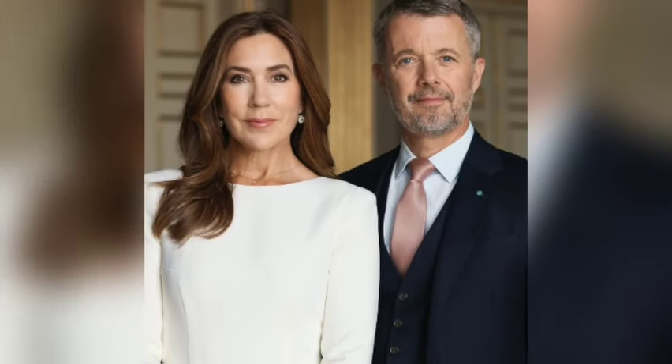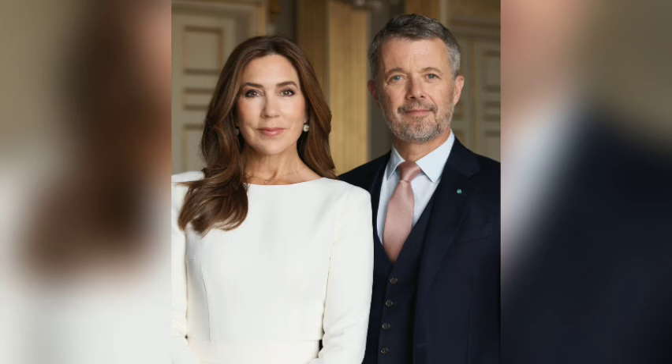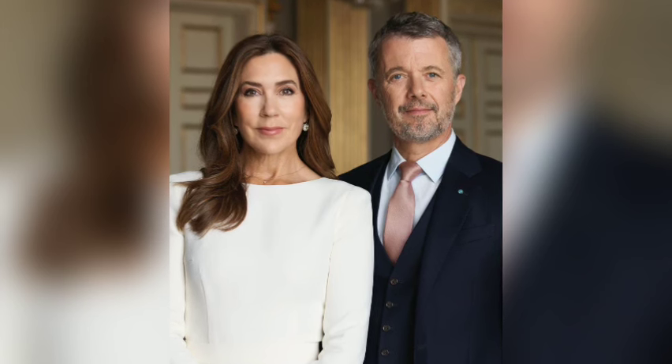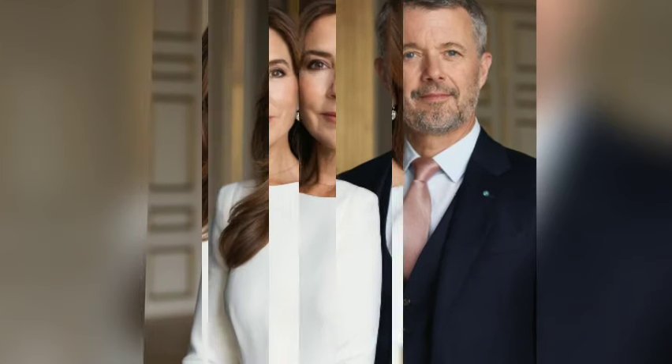Hello, everyone. Today, we're diving into a truly remarkable aspect of the Danish monarchy: the stunning new portraits of King Frederick and Queen Mary of Denmark. These images are more than just beautiful photographs — they celebrate their bond, legacy, and cherished values. What makes these portraits so special? Join us as we uncover the heartfelt stories behind them. And if you enjoy exploring royal tales like this, don't forget to hit that subscribe button for more captivating content.